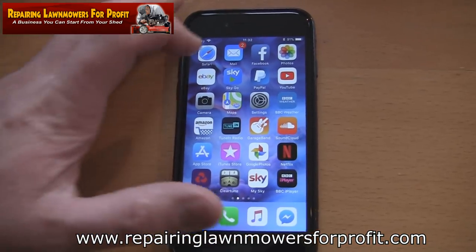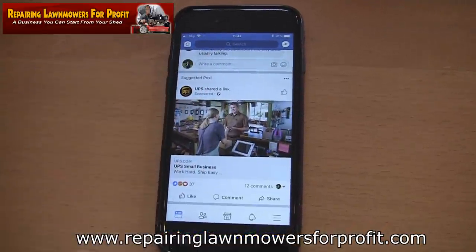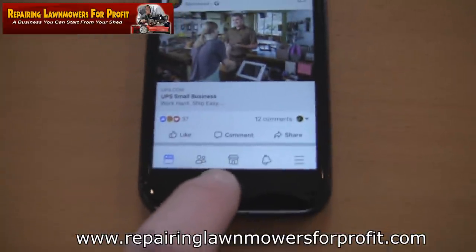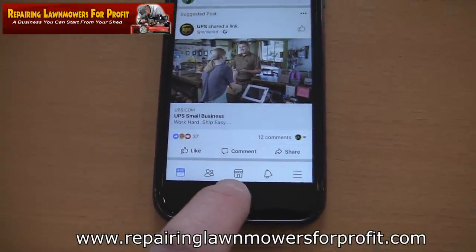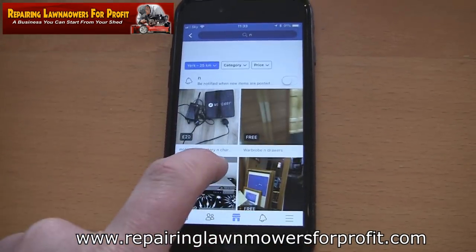It's quite new and a lot of people don't understand it. But basically, if you're on Facebook and you go on and look at this little icon in the centre on your phone or your iPad and click that, it opens up things that are for sale.